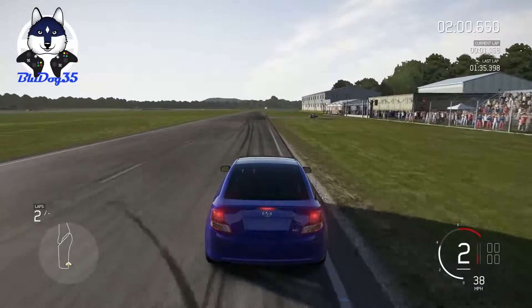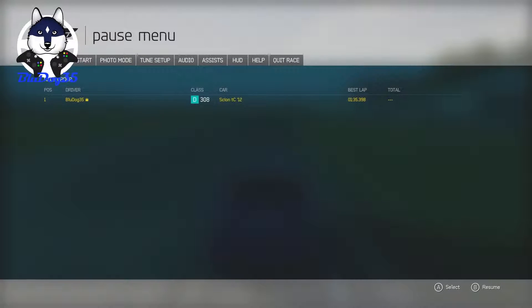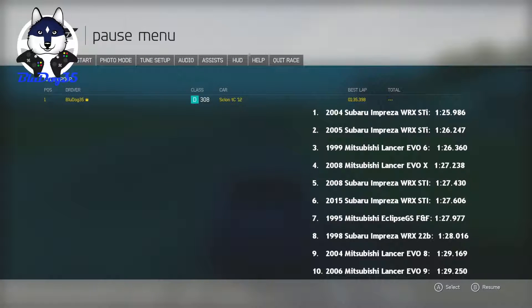Alright, and our lap time is relatively slow, but this is a semi-underpowered car. It's $135,398, so we will add that to our board, and on to the next one.